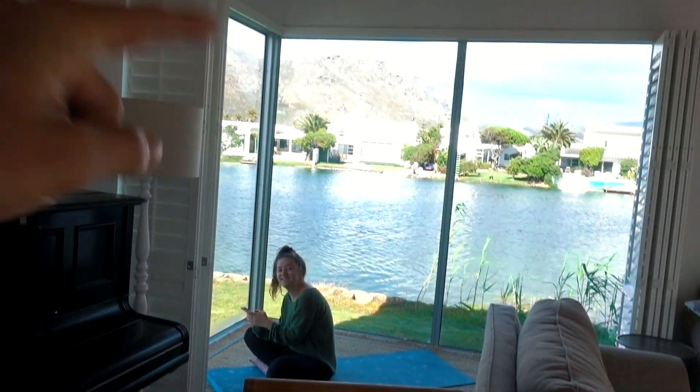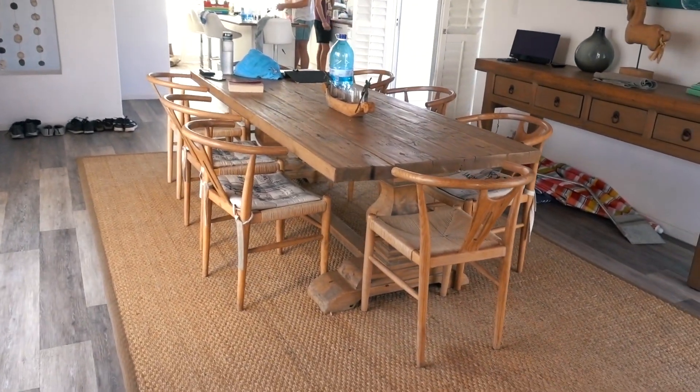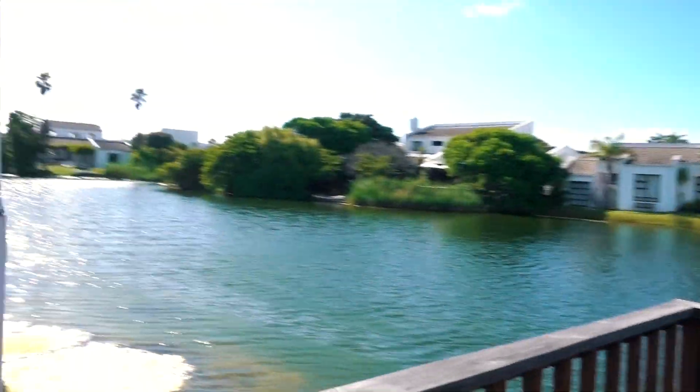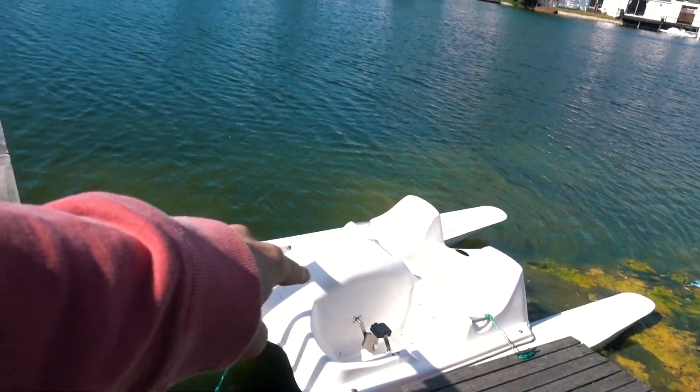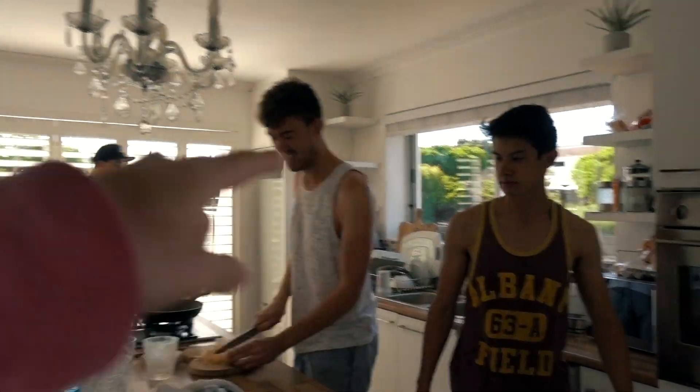I'll give you a little tour of where we're staying. This is the front entrance with our pool area, lounge area with a great view where you can stretch in the mornings, a dining room area, a very nice decking area just outside, and here's our kitchen area complete with breakfast staff.